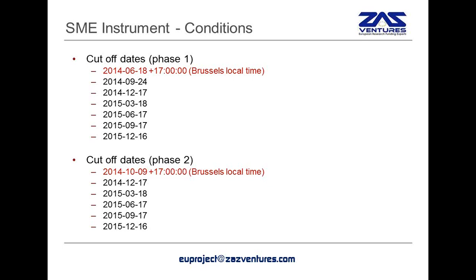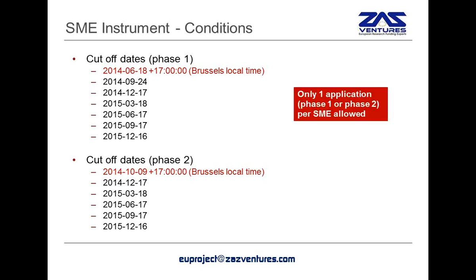The conditions are, of course, to submit the project. It is a continuous call, so you can submit at any time, but there will be evaluations conducted after specific cutoff dates. The first cutoff date for phase one is on the 18th of June 2014, and the first cutoff date for phase two is on the 9th of October 2014. And then, as you can see, there will be further cutoff dates roughly every quarter.